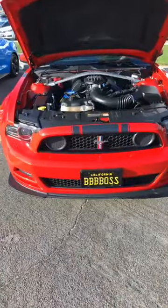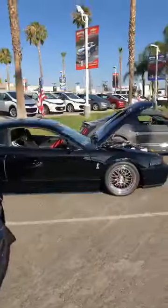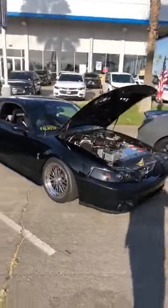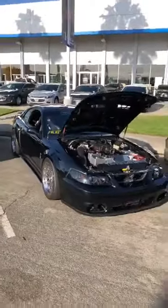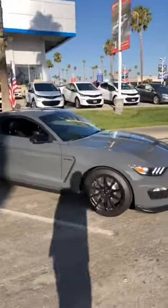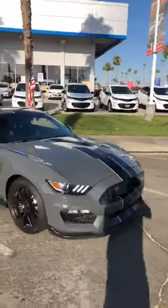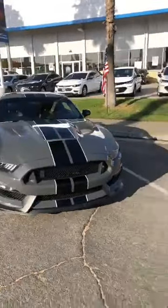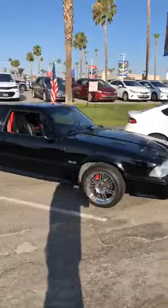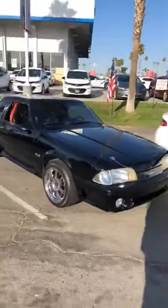Quite a nice stable of ponies this morning. Terminator action — Cobra. It's bad! Old school Fox body — gotta love a Fox.